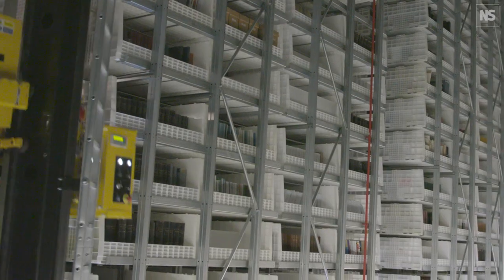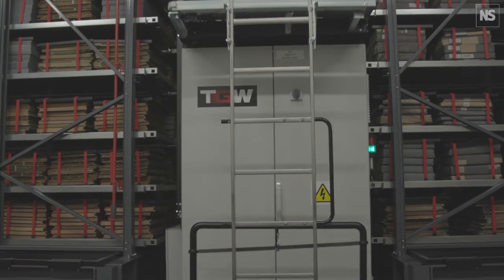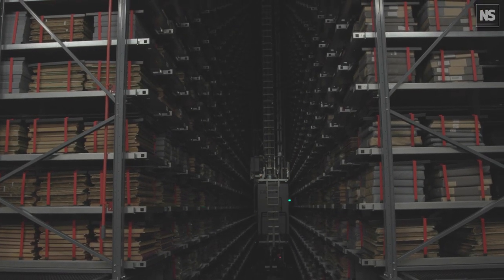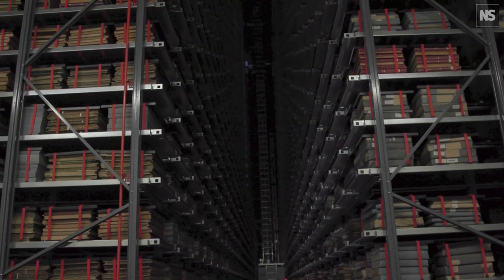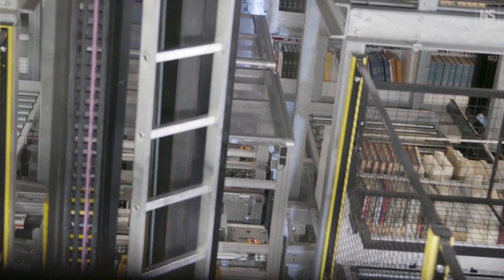But keeping these precious tomes safe requires more than careful storage. Newspapers — paper in general — is subject to the effects of the atmosphere: moisture, humidity in the air, and fluctuations in temperature. So we control both of those things inside this archive. We hold the temperature at 14 degrees and we keep the relative humidity at 50 percent.